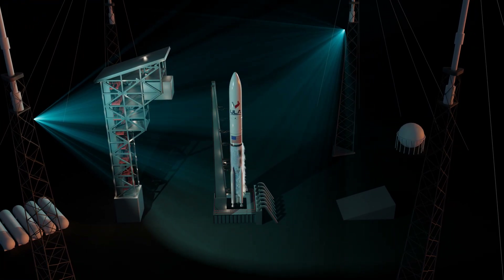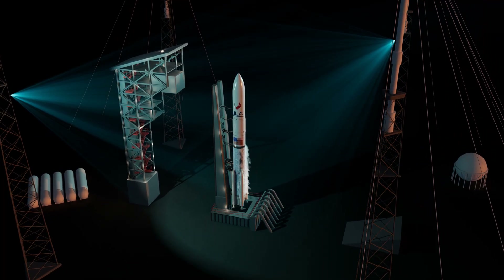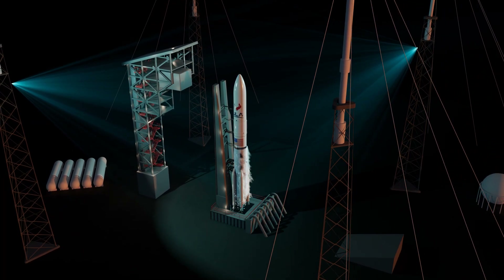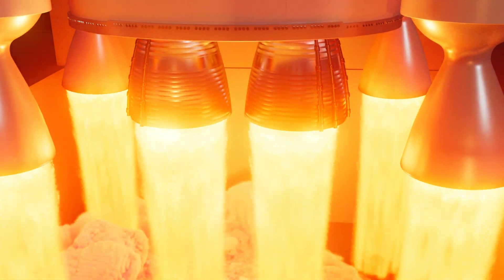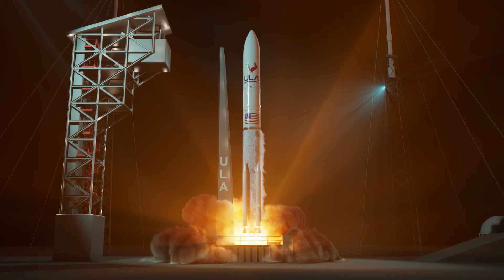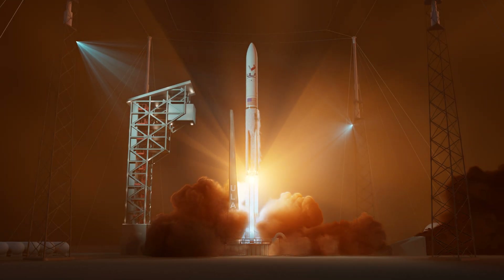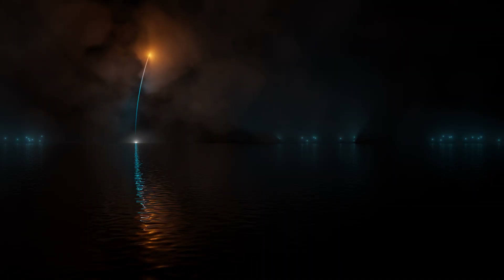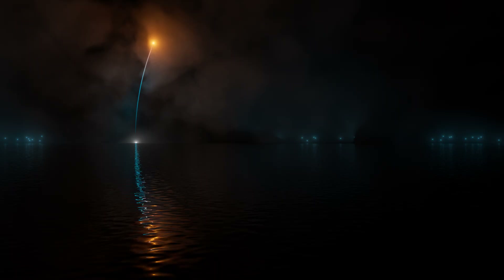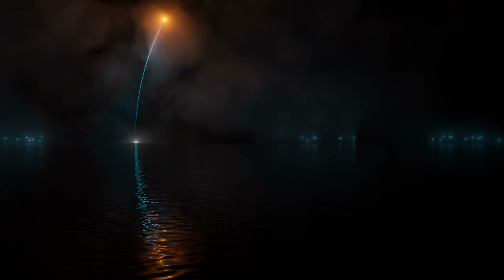Following final confirmation of rocket readiness, twin BE-4 engines and four GEM 63XL solid rocket boosters produce nearly 3 million pounds of thrust to lift ULA's Vulcan rocket away from Cape Canaveral's Space Launch Complex 41. Shortly after liftoff, the rocket begins a pitch-over to attain the proper flight path while minimizing the dynamic pressure it experiences during flight.